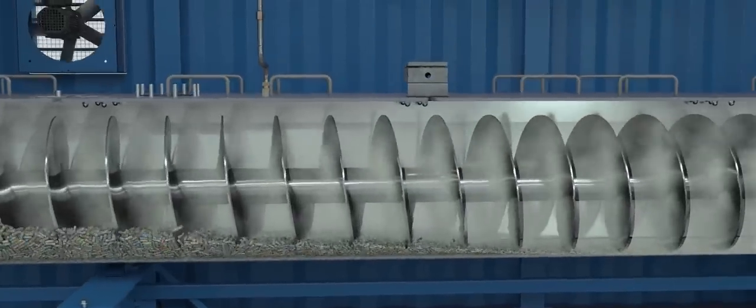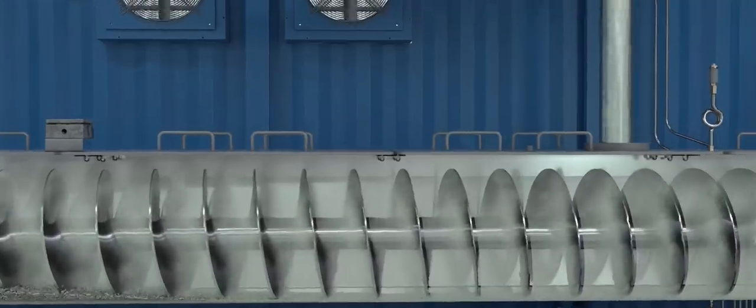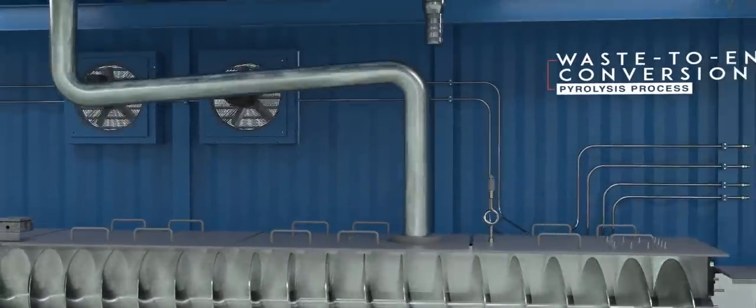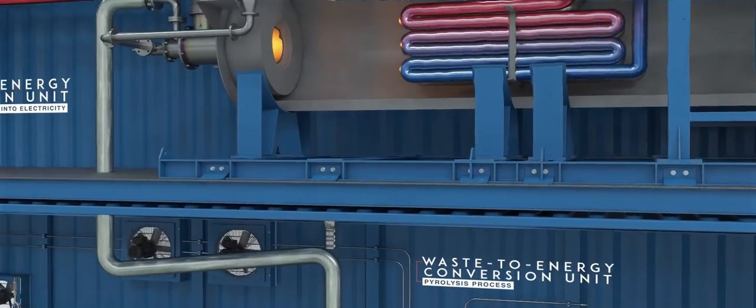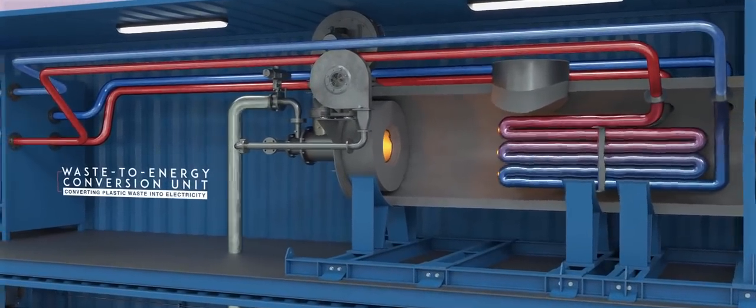The syngas then passes through a turbine which produces electricity. That electricity in turn will power all of the Manta's equipment: its onboard plant, cockpit, batteries, and propulsion units.